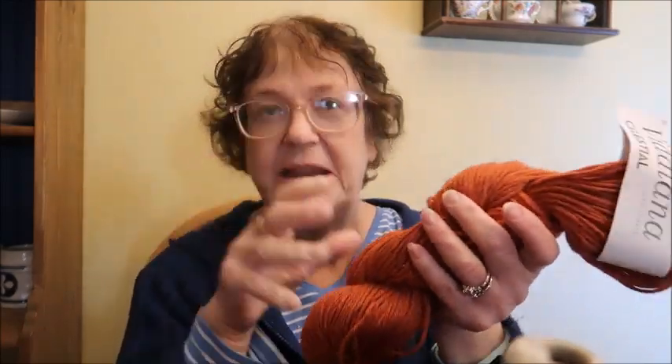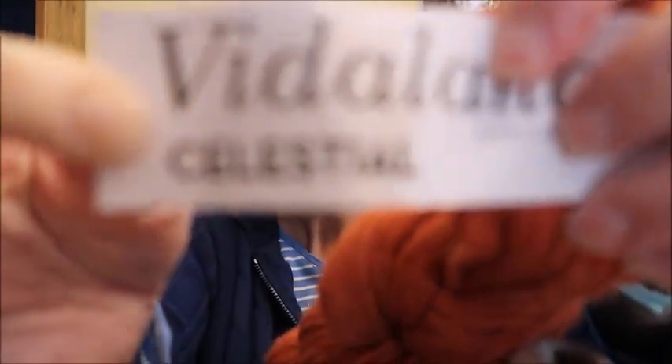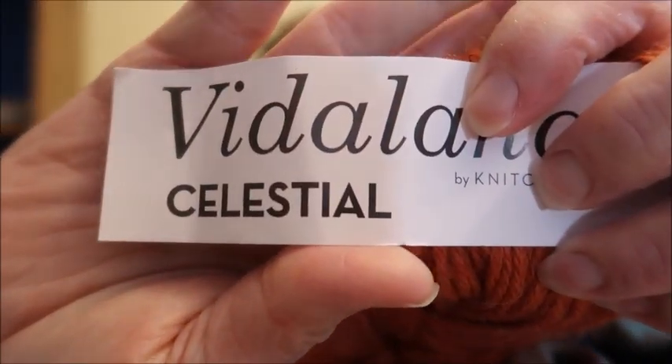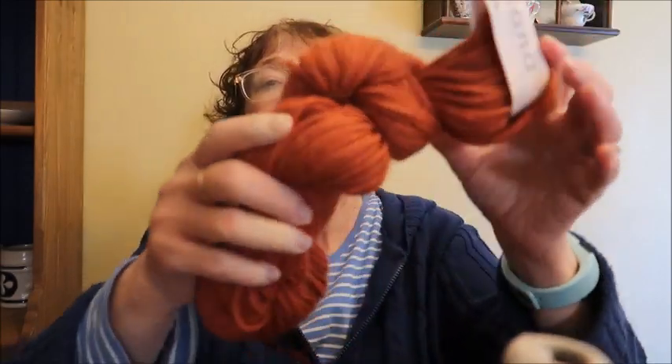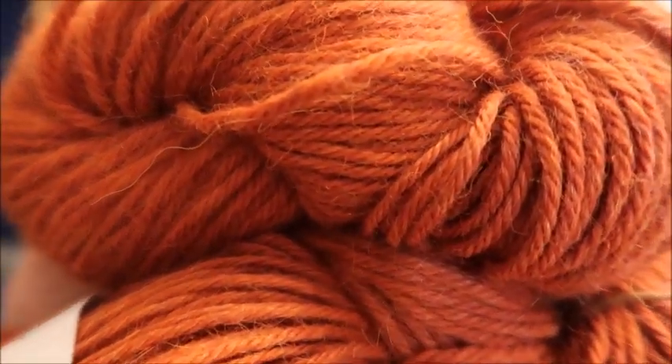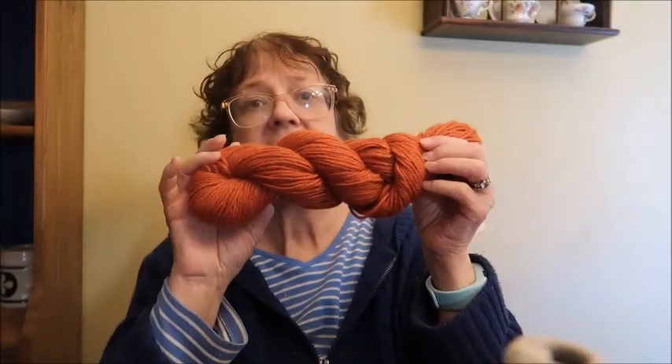The next is a Knit Crate yarn — only one skein, which is really weird. I think it might have come from a mystery box. This is Vidalana Celestial, colorway Europa. It's 90% alpaca, 10% tensile, an Aran weight with 150 yards. It's really really soft and a rust color. The cost is $10.